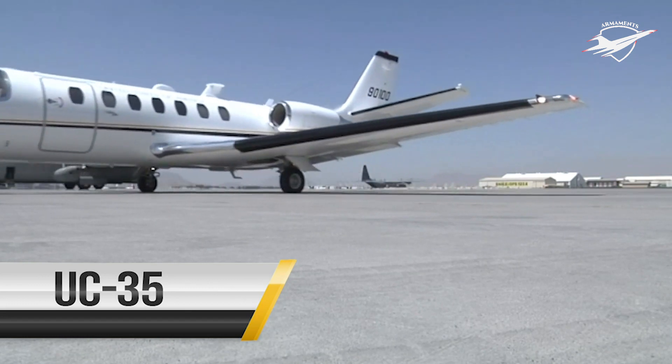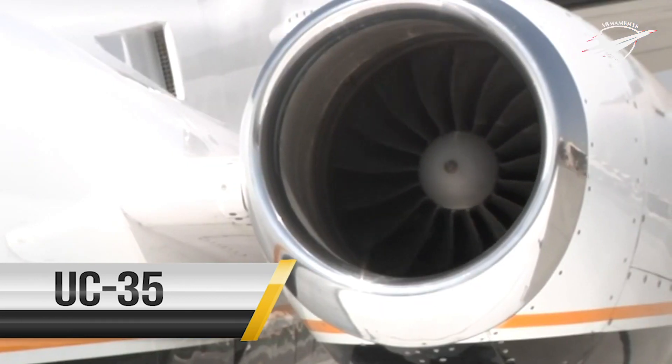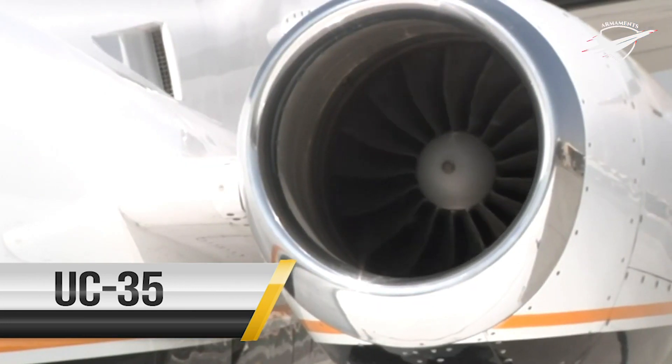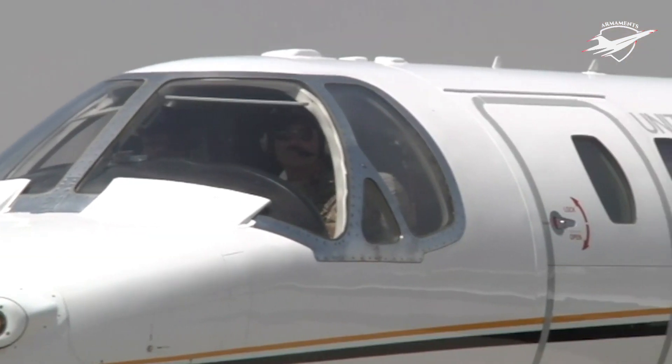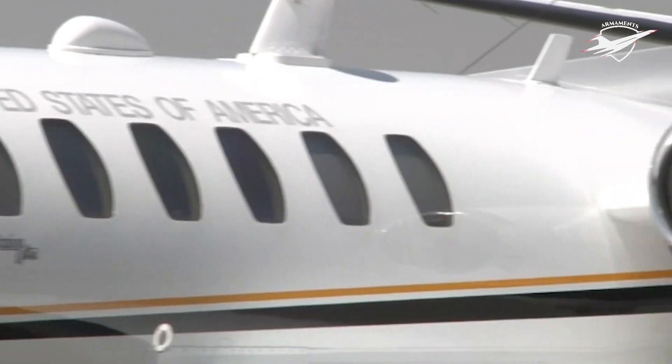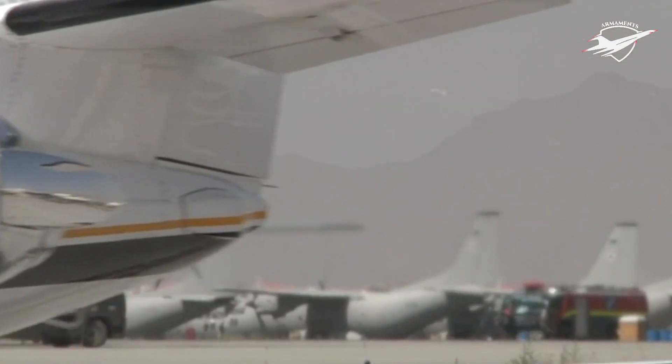The UC-35 is a multi-purpose, low-wing, business jet monoplane with a pod-mounted engine on each side of the aft fuselage. The primary function of the UC-35 is accommodating passenger and cargo airlift.